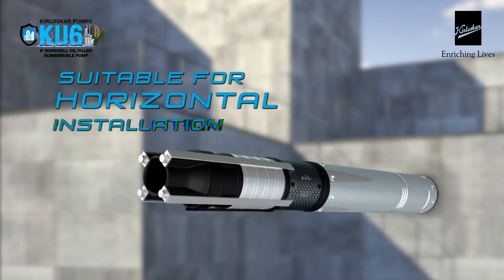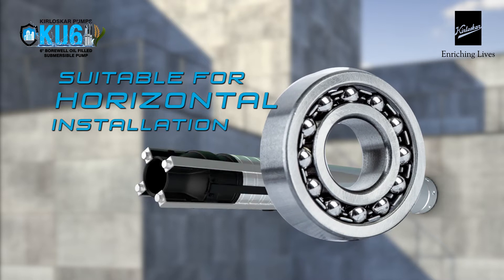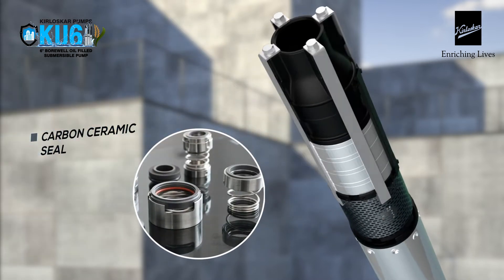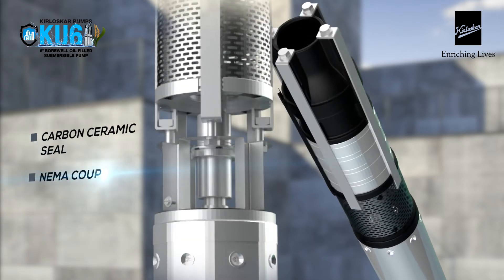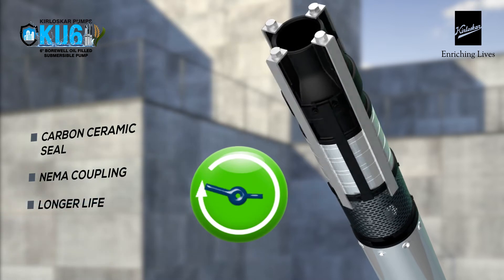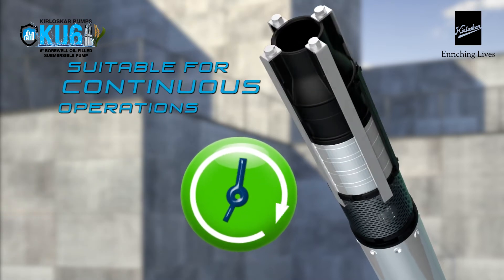The pump is suitable for horizontal installation as the rotor is mounted on high-quality ball bearings with oil lubrication. Carbon ceramic seal with oil lubrication and international standard NEMA coupling results in less wear and tear, thus ensuring a longer life to the pump and making it suitable for unlimited periods of operation.